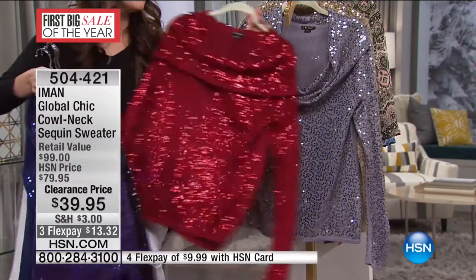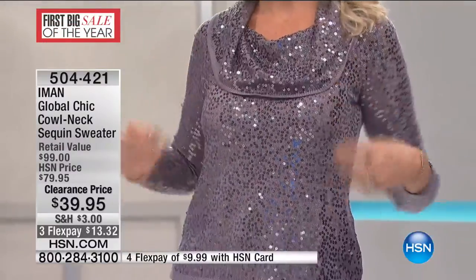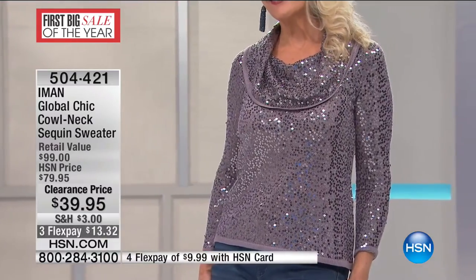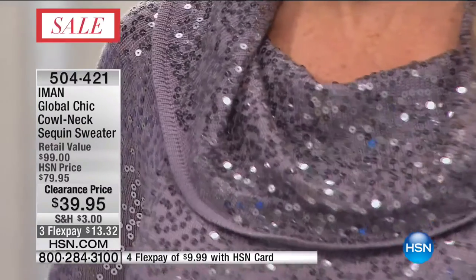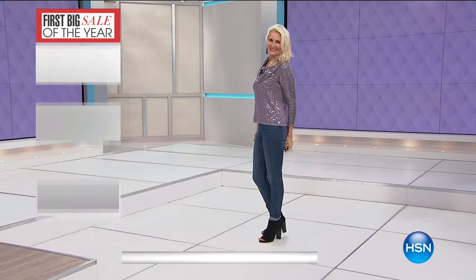Something timeless with versatility — you can dress it up, dress it down. We've styled it with just jeans and a little open-toed booty for an everyday fun look. If you're traveling and want to put it with a pencil skirt, slacks, or even a blazer over it — win-win all day long. More than 500 of you have jumped in. $13.32 on flex. 24½ inches in length, extra small through 3X, lowest price ever at $39.95. Item number 504-421.